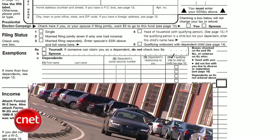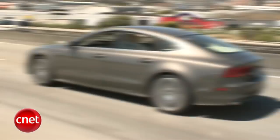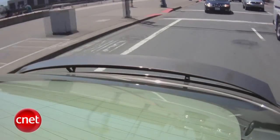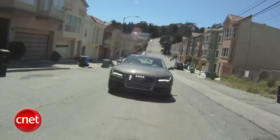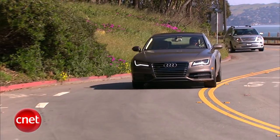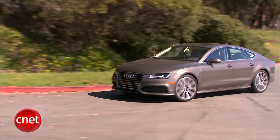This car has more checkboxes than a tax form: sedan, coupe, station wagon, sports car, high-tech, powerful, luxurious, styled. Let's drive the 2012 Audi A7 Sportback and check the tech along with all the rest.